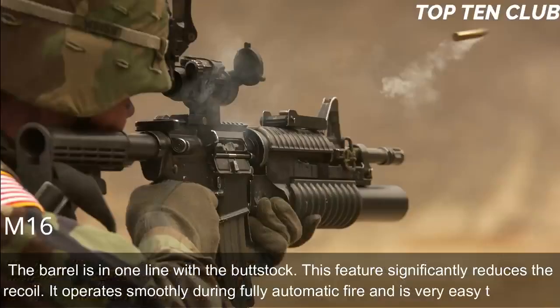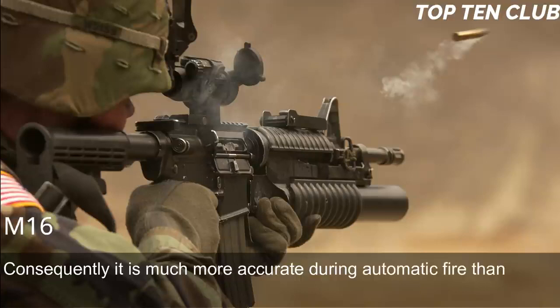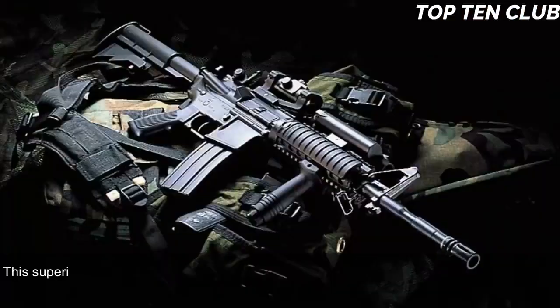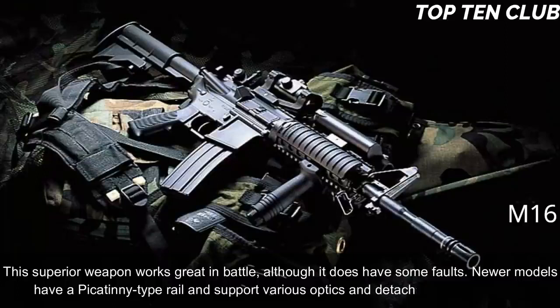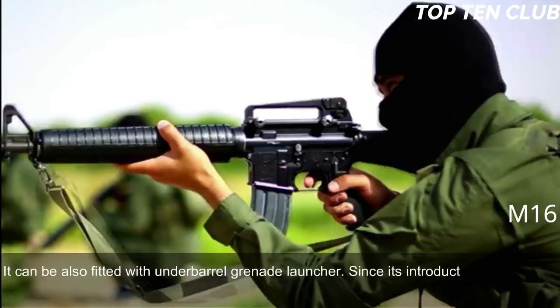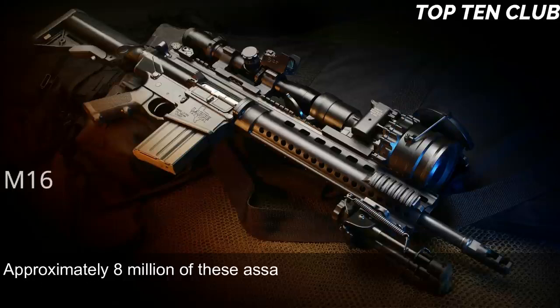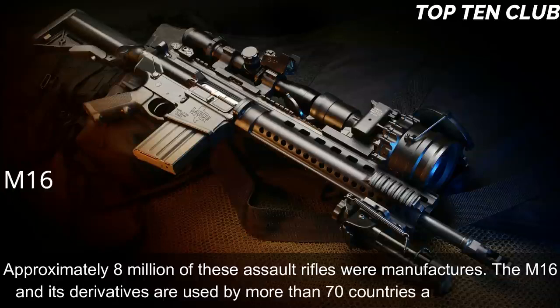The M16 operates smoothly during fully automatic fire and is very easy to control, making it much more accurate during automatic fire than many other assault rifles. Its superior accuracy gives it a decisive advantage. Newer models have a Picatinny-type rail supporting various optics and detachable accessories, and it can be fitted with an underbarrel grenade launcher. Since its introduction the M16 has been constantly improved, built in hundreds of variants, with approximately 8 million manufactured. The M16 and its derivatives are used by more than 70 countries worldwide.